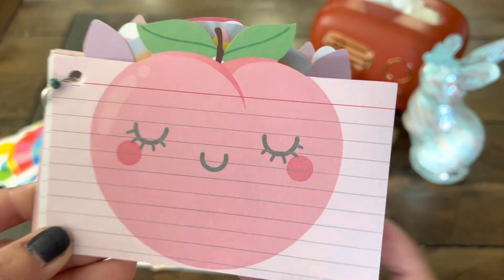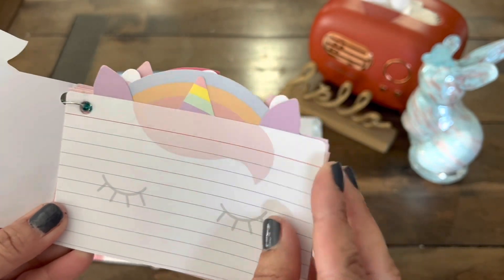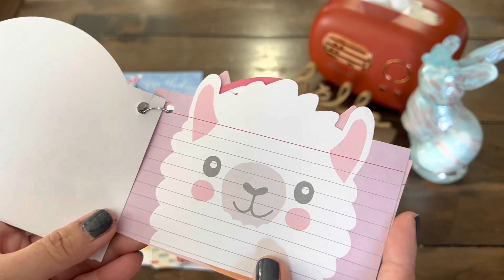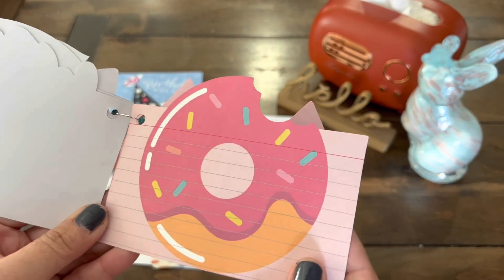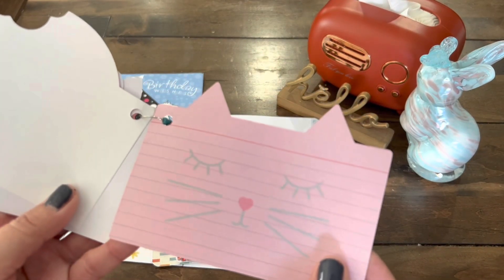Oh my gosh, where did you get this? Peach! We have the unicorn, rainbow and daisies, and llama. How cute — this is just too adorable. How fun is that? Amazing. Thank you so much.